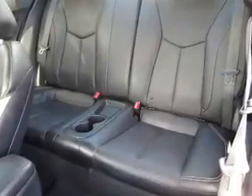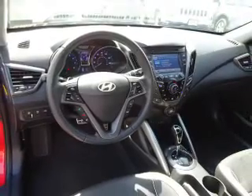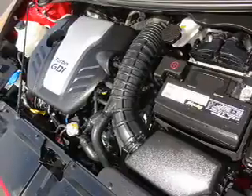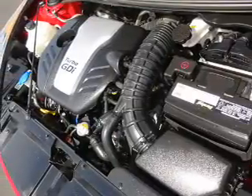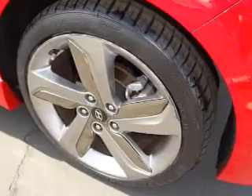Inside you'll find leather seats, Bluetooth connectivity, Sirius XM satellite radio, steering wheel controls, a premium sound system, a backup camera, front airbags, parking sensors, an adjustable tilt steering wheel, and a navigation system.